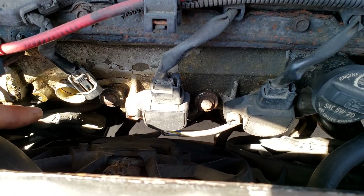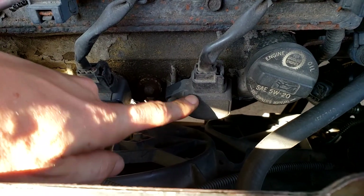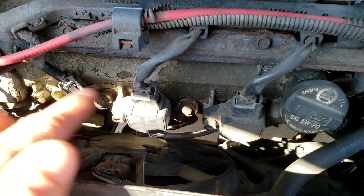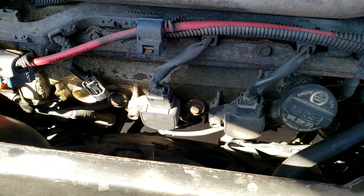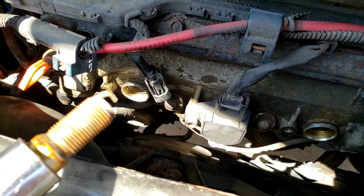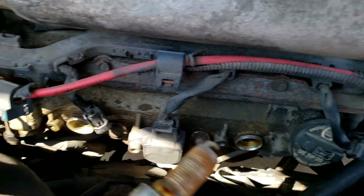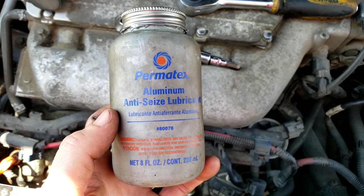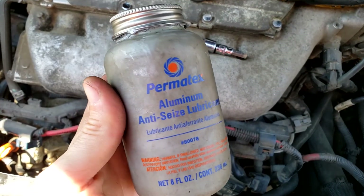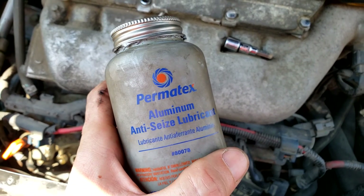We've removed everything out of cylinder two — the coil and the plug. We're going to use the most easily accessible cylinder, which is number six. We take the Allen wrench, remove the coil, take the plug out, and then switch the plug and the coil with cylinder number two. We take the known-good plug from cylinder six and pop it straight into number two so we don't mix things up. If your plugs are really hard to remove, put a tiny bit of anti-seize on the threads — it allows you to get them out later if you need to further diagnose.